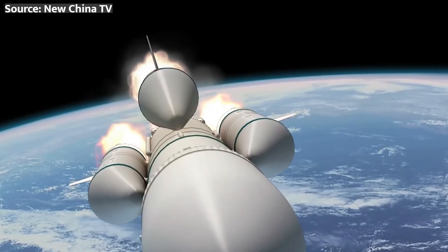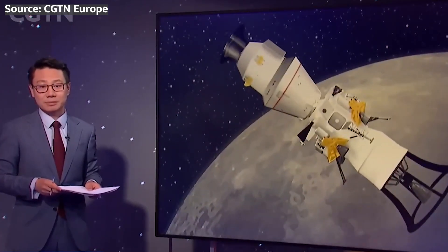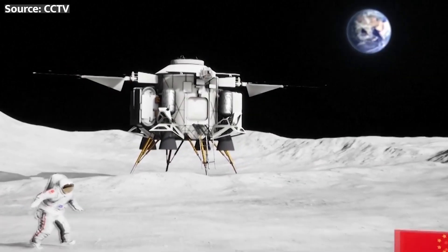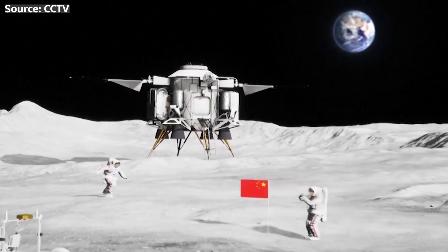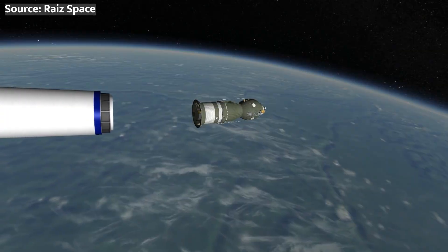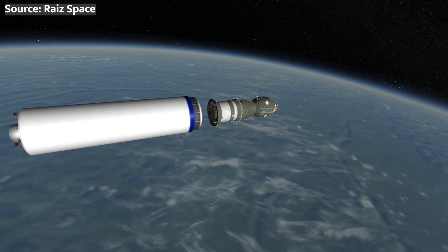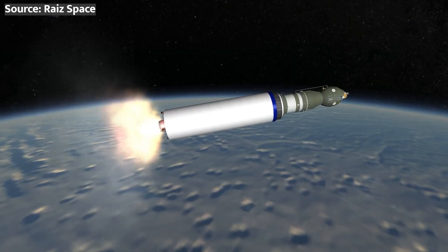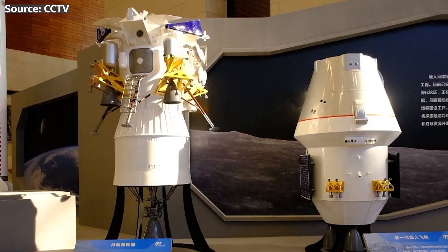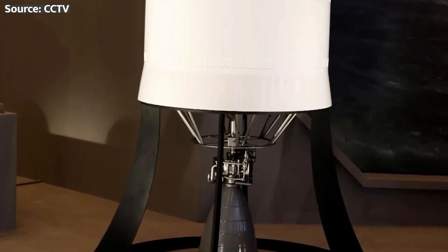The second Long March 10 launch will carry a truly massive, roughly 80 metric ton lunar lander containing a host of components critical for enabling the surface expedition phase of the mission. After achieving lunar orbit, this complex lander will autonomously complete rendezvous and docking procedures with the Mengzhou spacecraft already on station carrying the mission crew. Two taikonauts will then transfer into the pressurized cabin of the lander itself.